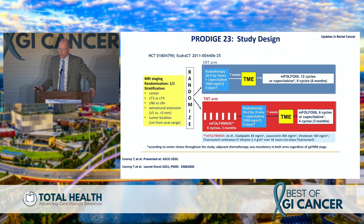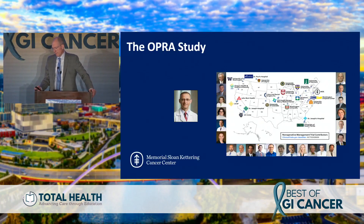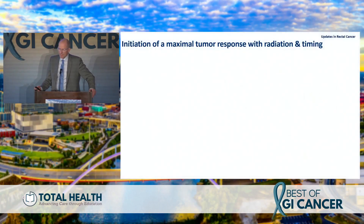ProDige is a really important trial from the French group using a triplet versus doublet approach in an induction TNT-like design. Full FOLFIRINOX was added at the end because French medical oncologists couldn't agree to a pure TNT approach at the time. They did see a difference in disease-free survival, metastasis-free survival, and pCR rates using this approach — an important study I'll allude to later.